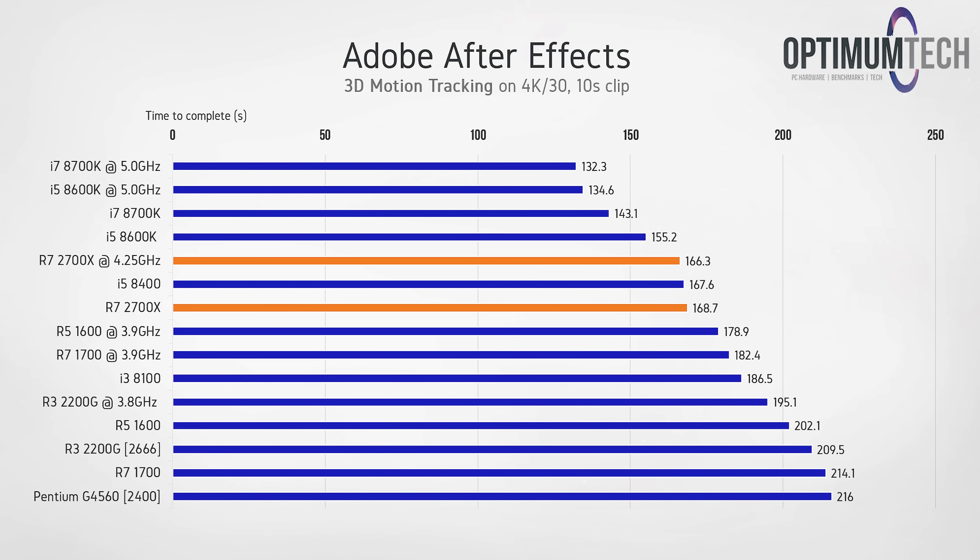Our last content creation benchmark is primarily single-threaded — looking at how fast each CPU can analyze a 10-second 4K clip for 3D motion tracking. The 8700K at 5GHz gives the quickest time at 132 seconds, with the overclocked 2700X about 30 seconds slower at 166.3 seconds. Most interesting is the negligible margin between the stock and overclocked 2700X, which could be Precision Boost 2 and XFR2 in full effect.